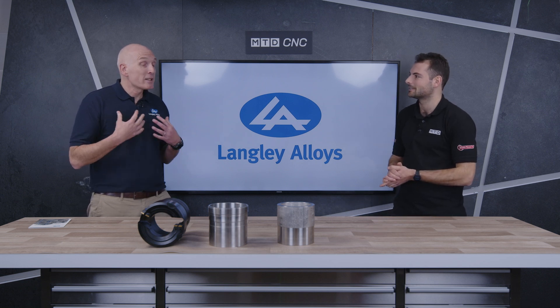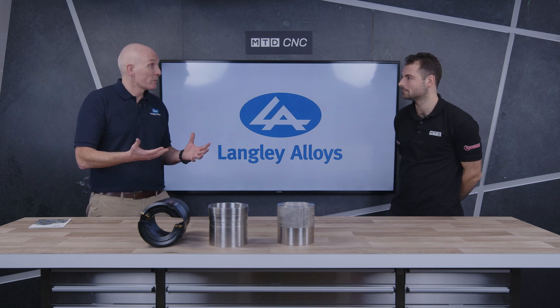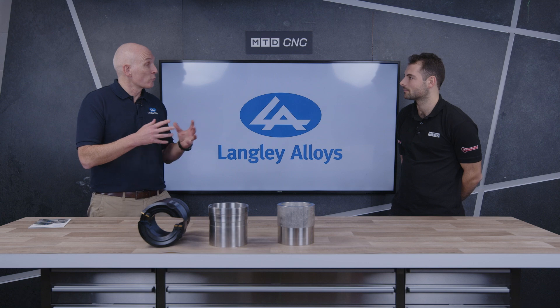The easiest way to describe it is Alloy 825 and 925 being like brother and sister — almost the same composition — which means it's got near-identical corrosion resistance and physical properties. However, 825 is not particularly well known for its strength. 925 takes 825 and boosts it right up. It's subtle tweaks in the composition plus an additional heat treatment process: precipitation hardening, or aging as it's called. You form very small particles within the product and that gives it its strength.